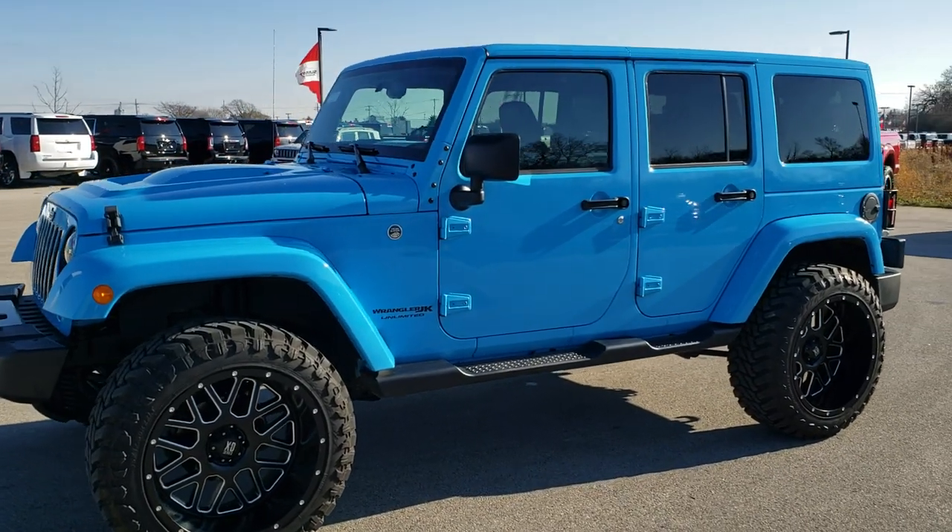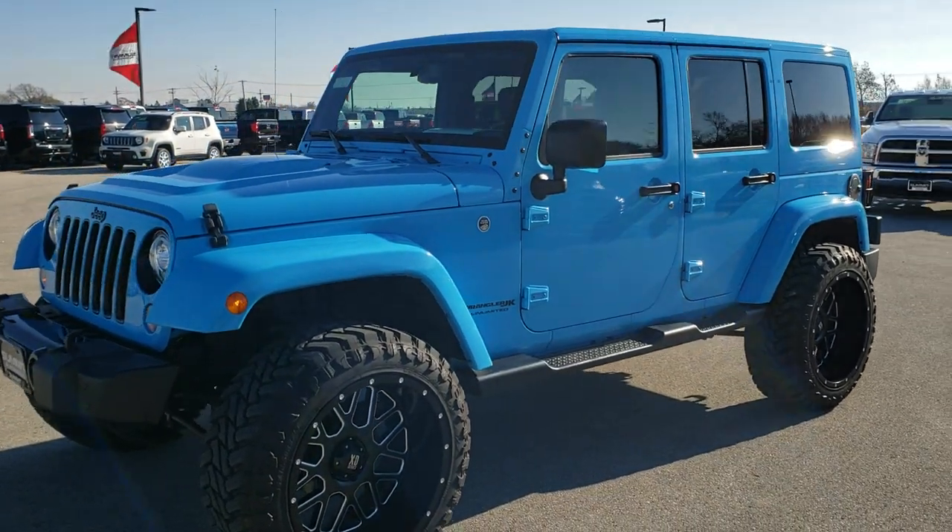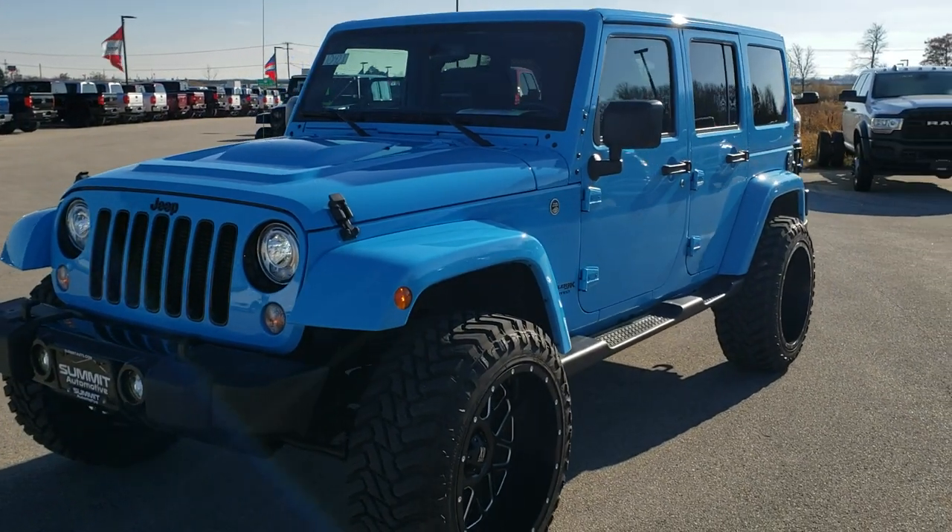Hey, this is Brett with Summit Automotive in Fond du Lac, Wisconsin, your new and used Jeep Wrangler Headquarters.